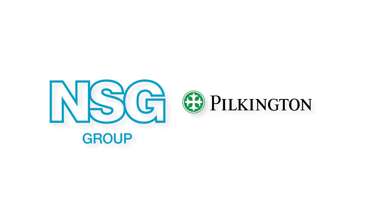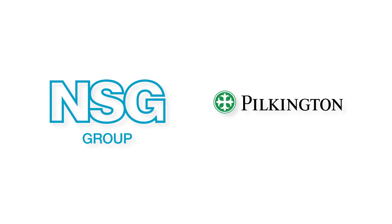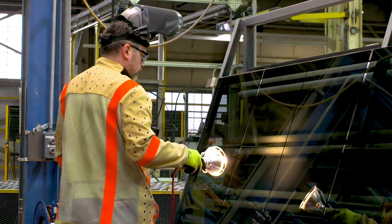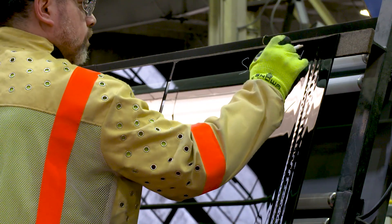As part of the NSG Group, Pilkington is continuously focused on the future, which means providing a range of high-performance glass products that are perfect for use in fairly simple to extremely complex applications.